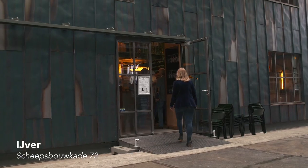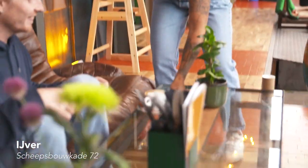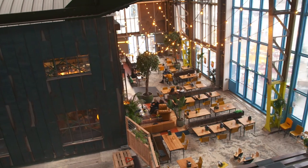You guys want to go for a coffee? IJver just opened up recently and I came here a couple of weeks ago with my husband on a date night and we were happy to see how many beers they had on tap. It's a really nice location and they have good coffee too.